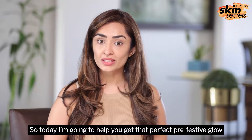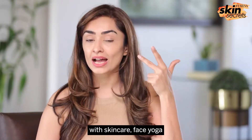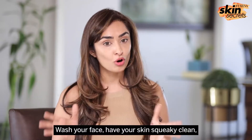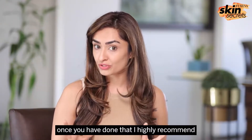Today I'm going to help you get that perfect pre-festive glow with skincare, face yoga, and the best of technology available for all of us. First, wash your face and have your skin squeaky clean.